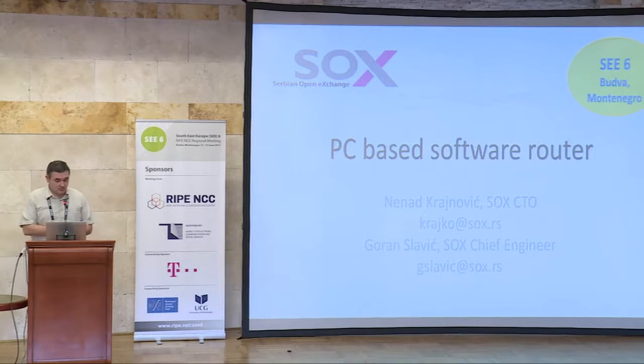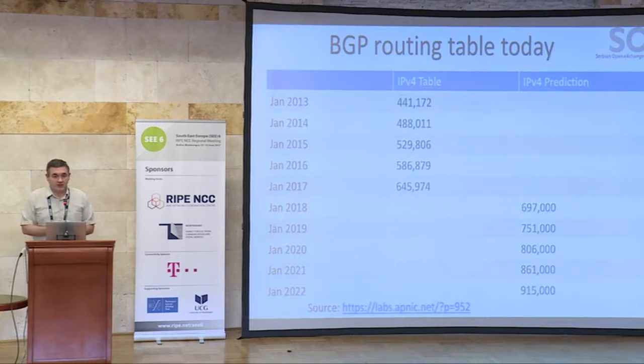PCB is a software router. Why do we need that? We have so many nice boxes like Cisco, Juniper, and whatever else. It's a question of features and capacity. The BGP routing table today is something around 650,000 routes. The prediction for the future is up to 900,000. Looking at typical layer 3 switches, they do not have even close to that capacity to store the routes in their memory. So we need something else.